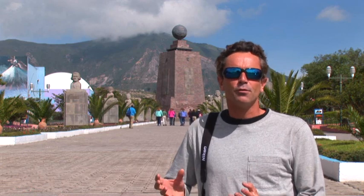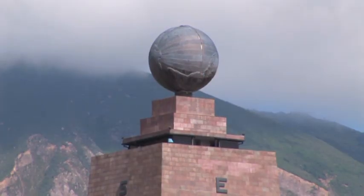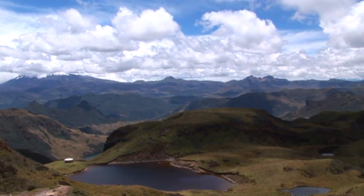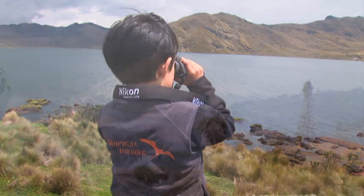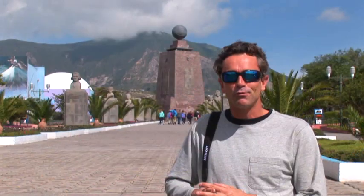I'm standing at Mitad del Mundo, or the middle of the world. This is the exact location where the equator bisects Ecuador. We're going to be heading up to 14,000 feet with the guides from Tropical Birding to look for carunculated caracaras and seed snipe. Right now we're at about 9,000 feet, so we've got to go an additional 5,000 feet up. I think it's going to be a strain on the old lungs, but let's go birding.